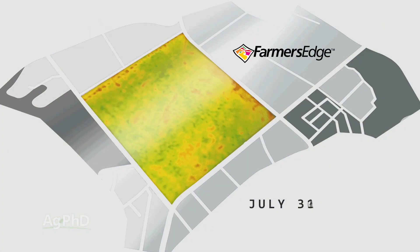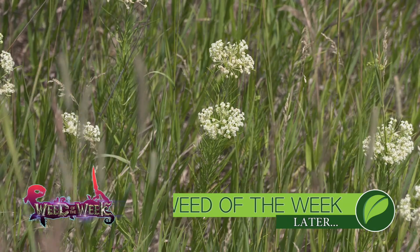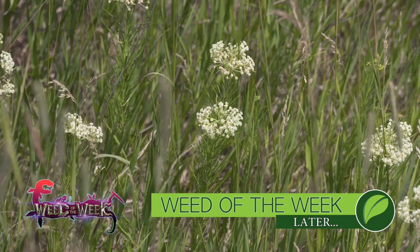Satellite imagery is certainly being used by more farmers and more often now, with images coming daily from providers like Farmers Edge. One thing that farmers do see daily is weeds out in their fields — if they've got them, they want to get them under control right away. Can you identify this week's weed?